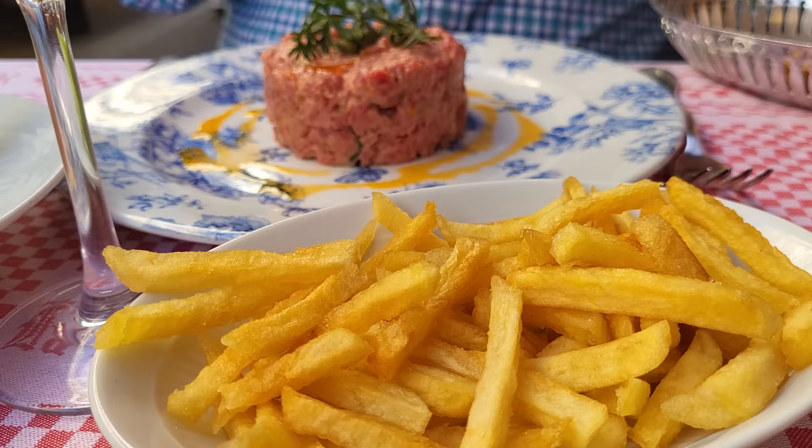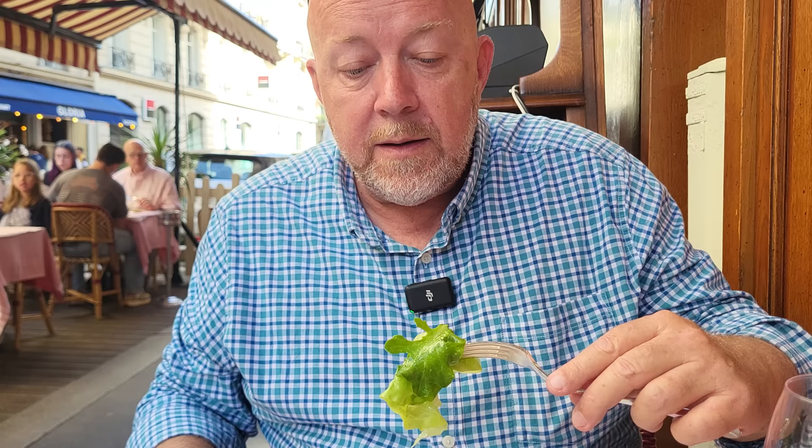What I like about this is it comes with french fries and a little bit of salad — a nice green salad and vinaigrette. Perfect meal.